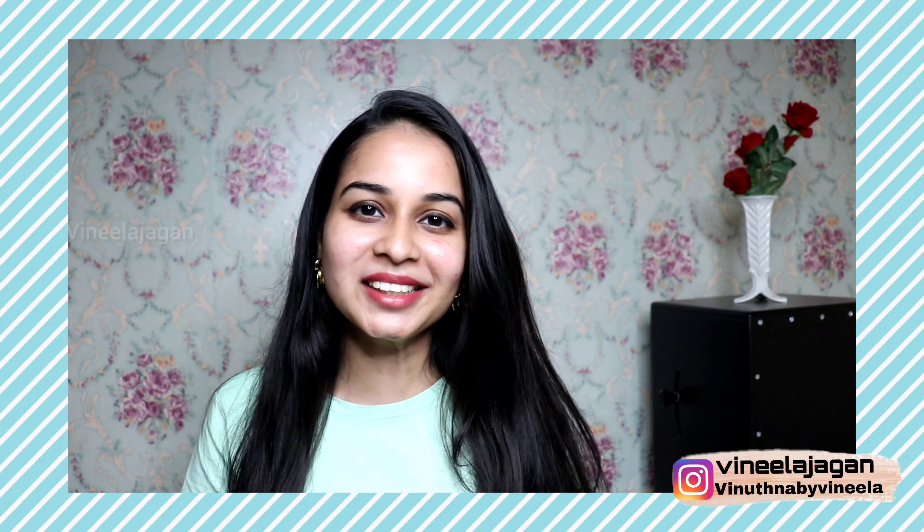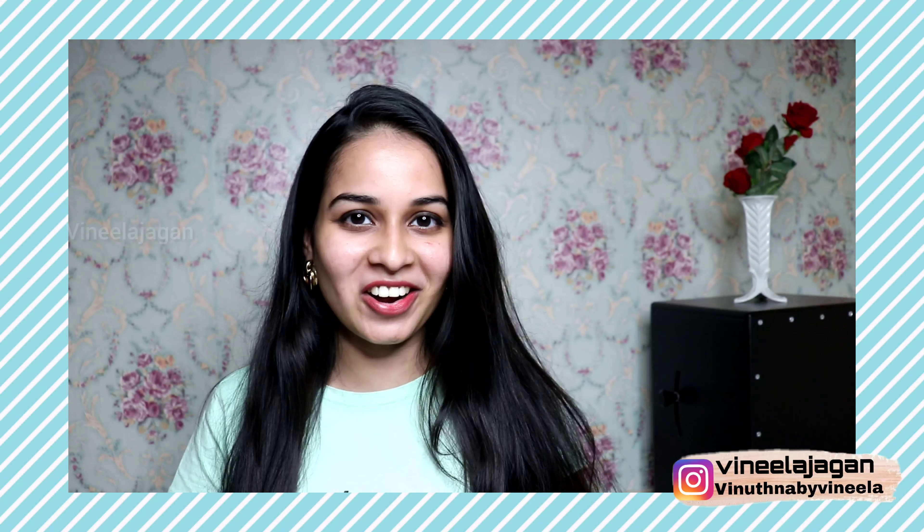Hello everyone! Welcome back to our channel, Vinila Jagan Vlogs. I am very excited to see you and you are also excited to see me.